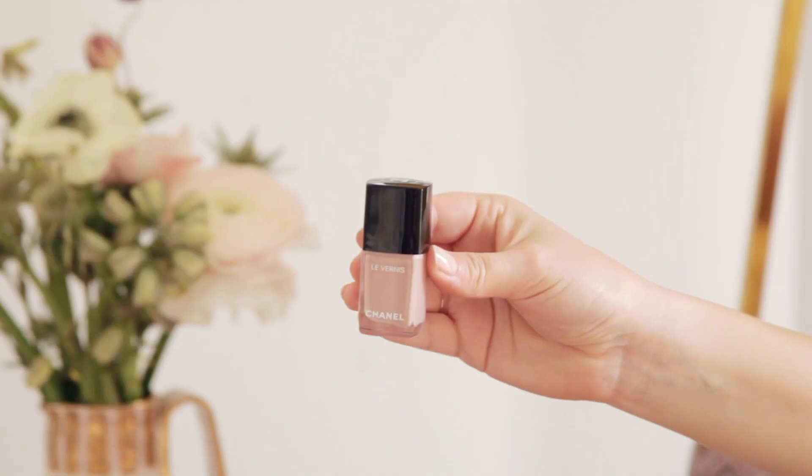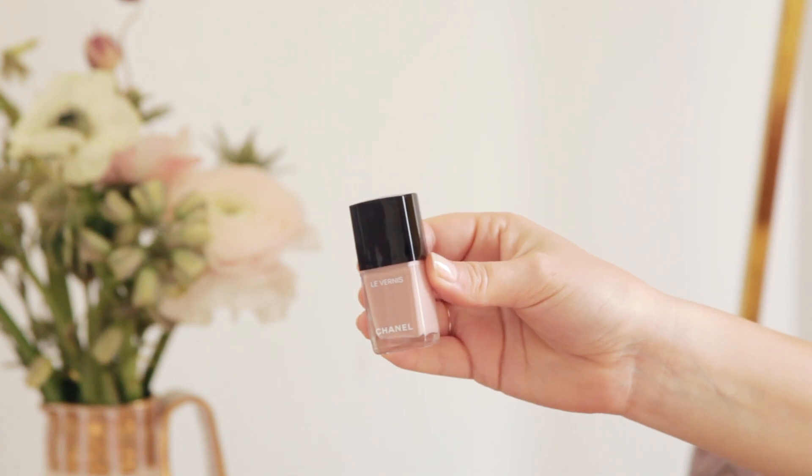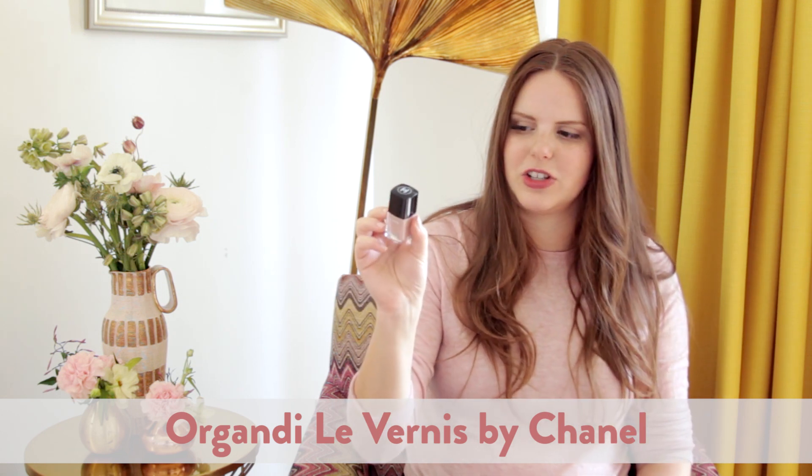This one I tried recently and I'm really into. I was also surprised that Chanel is actually on the spectrum of pretty non-toxic nail polish — I think it's like six free or something like that. But this is a color called Orgondi. I love this color so much. It's not quite a beige or taupe, and it's still kind of pink, but it just looks sexy on your fingernails — a really, really pretty color.